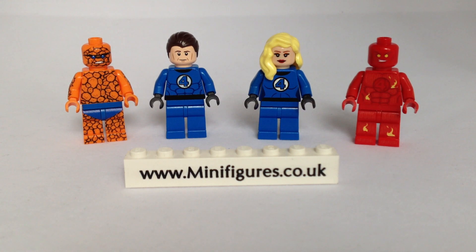The Fantastic Four is a fictional superheroes team appearing in comic books and two movies by Marvel Comics. I'm sure you know who they are already, however they gain their superpowers after exposure to cosmic rays during a scientific mission to outer space.